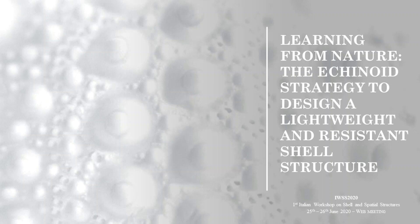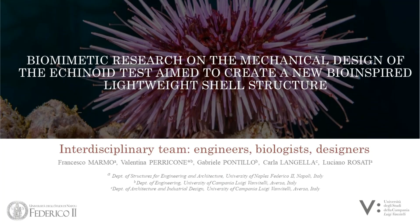Learning from Nature: the Echinoids Strategy to Design a Lightweight and Resistant Shell Structure. This work aims at exploring the mechanical design of echinoids, commonly known as sea urchins, in order to realize new lightweight shell structures able to withstand diverse loading conditions. It is a biomimetic research carried out by our interdisciplinary team of engineers, biologists and designers.